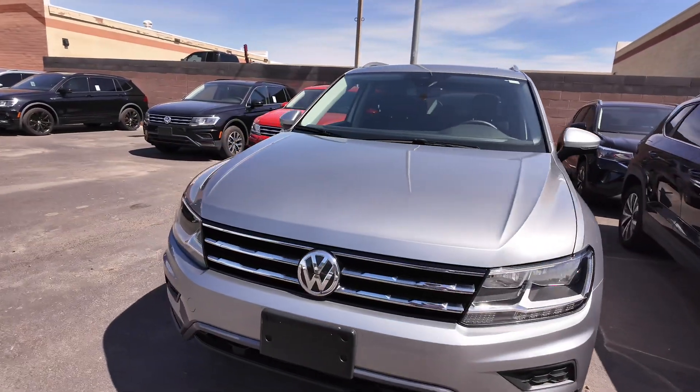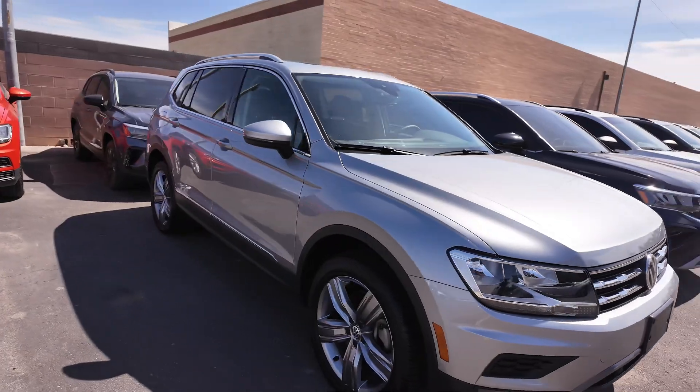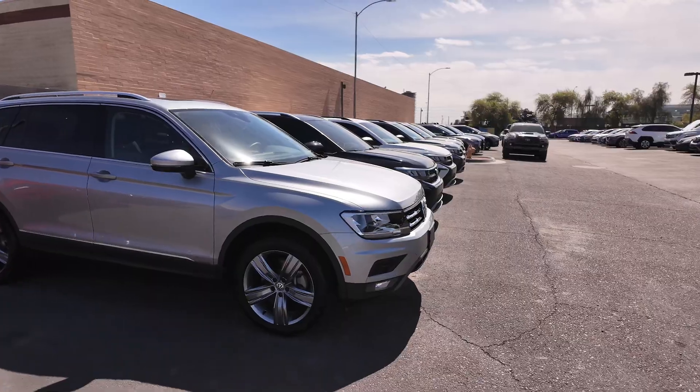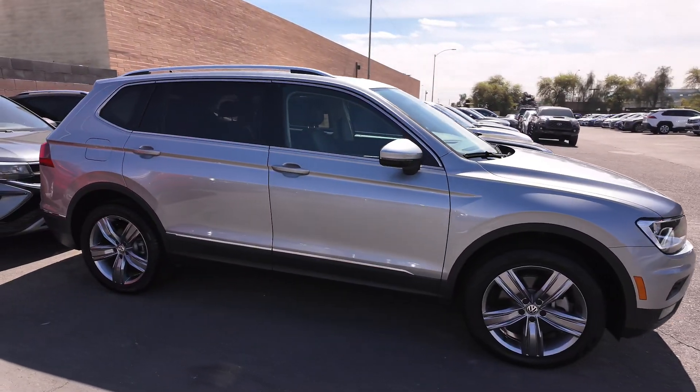The exterior paint is platinum gray metallic and the interior is titan black. Definitely going to be using that four-year 50,000 mile basic warranty. Also going to be getting 22 miles per gallon in the city and 29 on the highway.